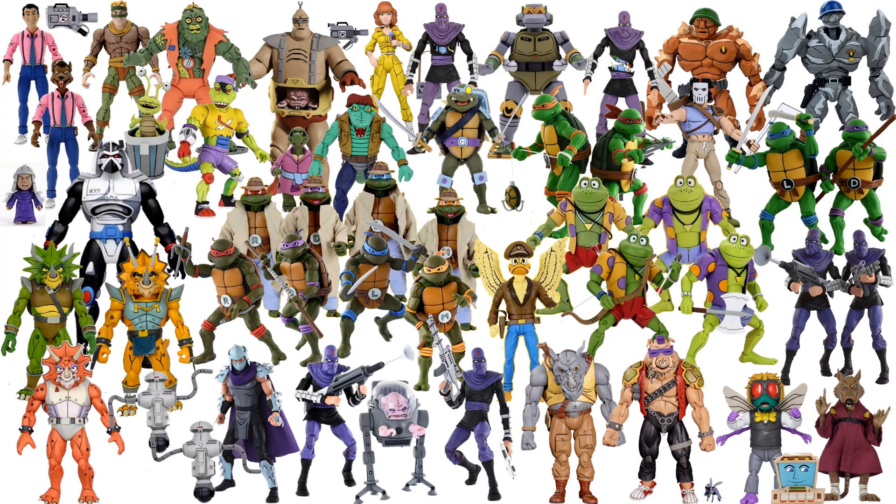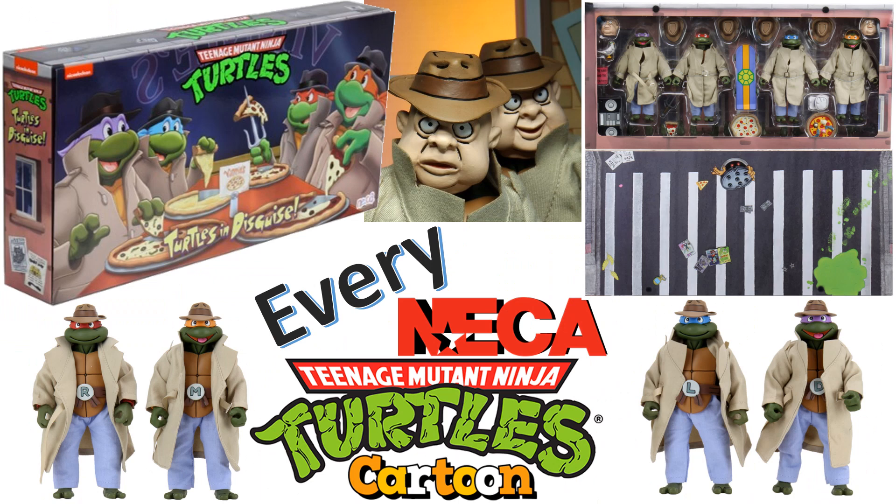Here's all of the NECA TMNT figures that have been made so far for the cartoon-based turtles, and some that haven't been made yet like Chrome Dome, who's stuck there. I hope you enjoyed this video — leave me any comments, hit that notification bell so you're aware of new videos, and subscribe to the channel if you haven't already.